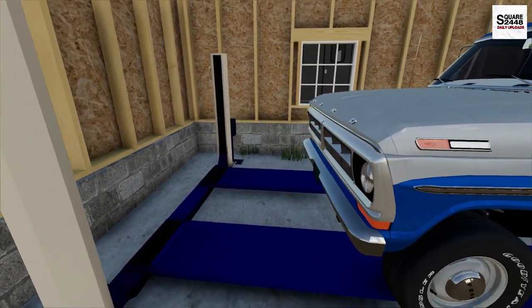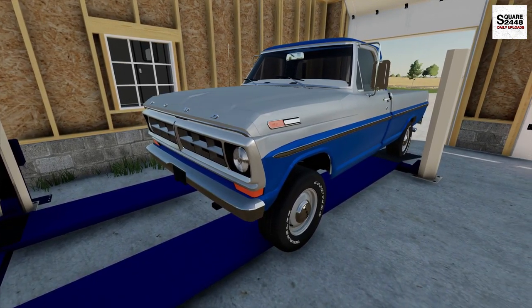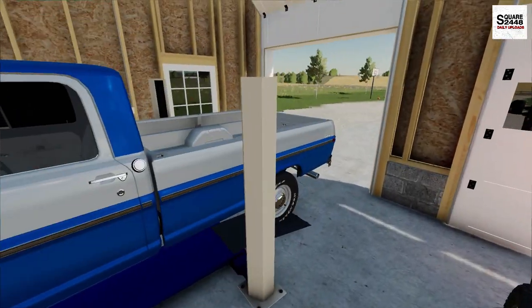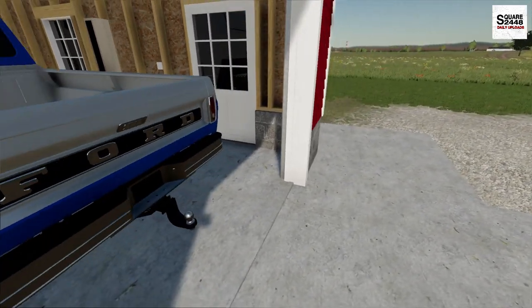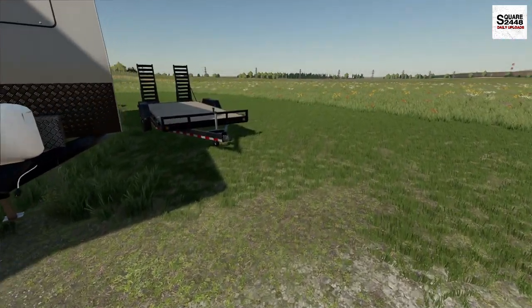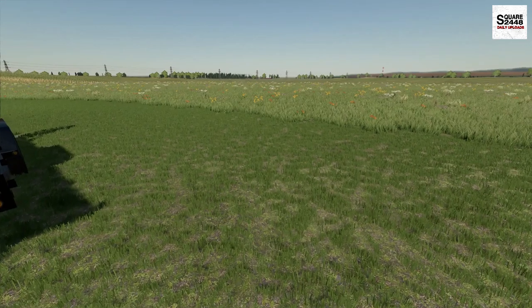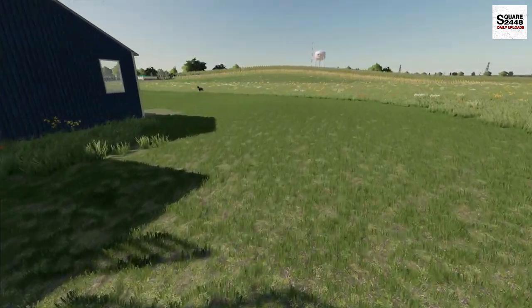The old Ford F100 is a joy to drive. I'm really excited to have these farm trucks. We also have a first-gen Cummins, which is pretty exciting. But maybe we just have to find an old Chevrolet — I think that would be a pretty sweet thing. The grass has grown and we're going to have to mow every single week now, especially with all that spring rain we've been getting.